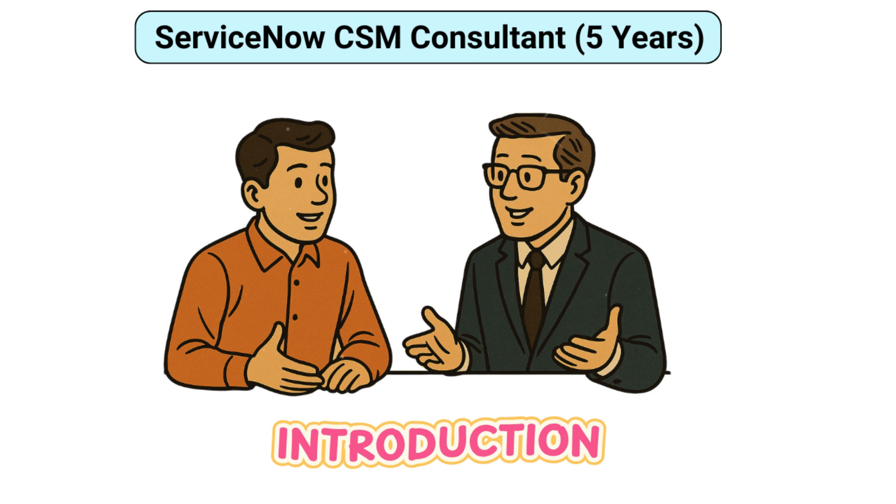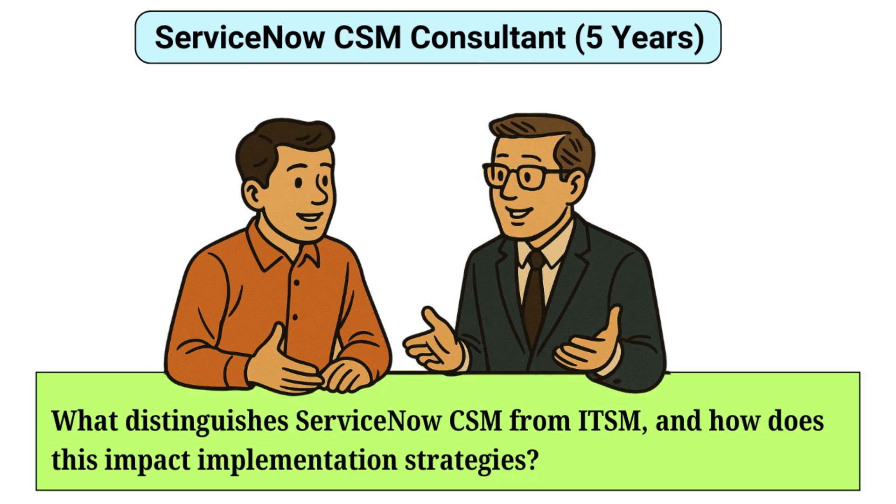What distinguishes ServiceNow CSM from ITSM and how does this impact implementation strategies? ServiceNow CSM (Customer Service Management) and ITSM (IT Service Management) cater to different audiences and objectives. While ITSM focuses on internal IT processes, CSM is designed for external customer interactions. CSM emphasizes case management, customer portal, and proactive services to enhance customer satisfaction and loyalty, whereas ITSM deals with incident, problem, and change management within the organization. Implementing CSM requires a customer-centric approach, integrating with CRM systems and ensuring seamless communication channels.